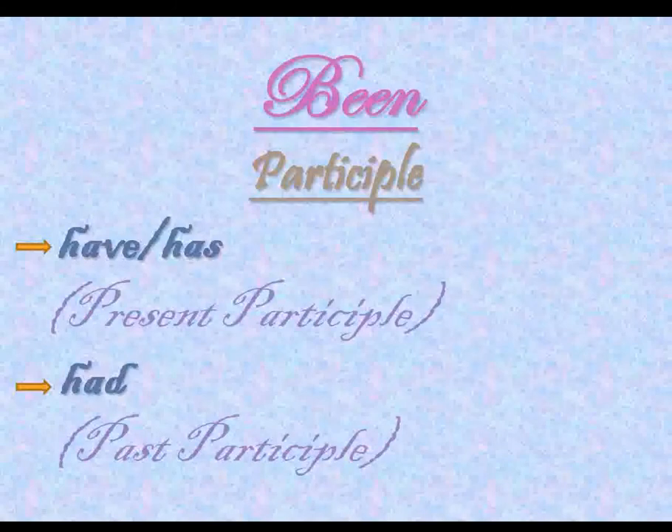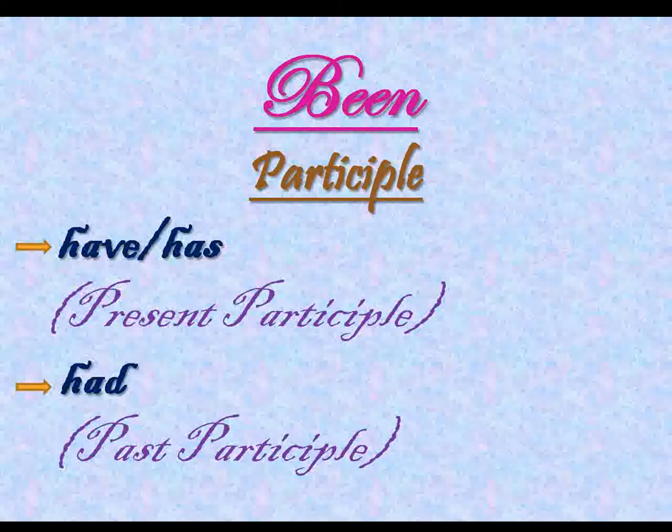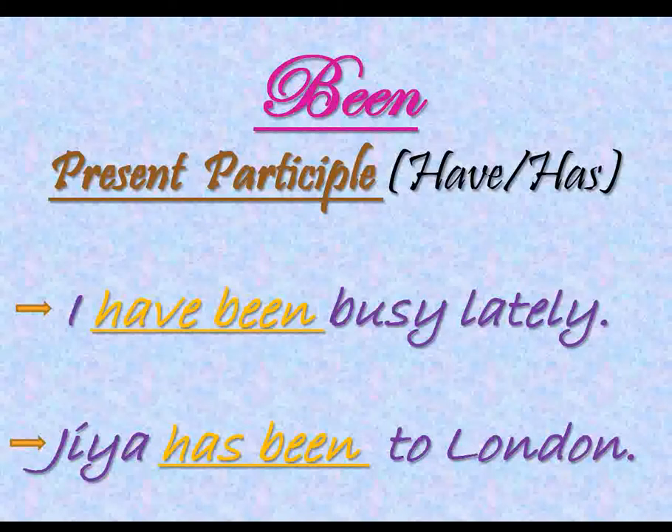Now let's have a glance at their uses with the help of the following sentences. Starting with been, which is the past participle of 'to be,' it is used after 'has' or 'have' when we are talking about present tense. For example: 'I have been busy lately' and 'Gia has been to London.' In these statements, 'have been' and 'has been' are used as the participle of the verb 'to be' in the present tense.